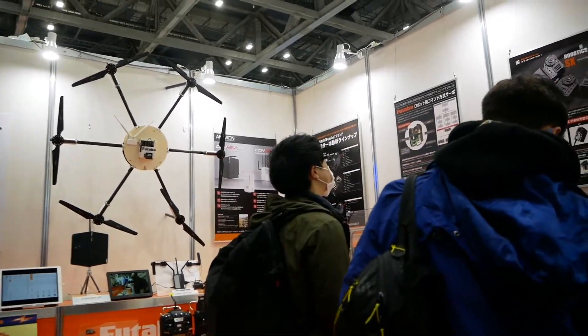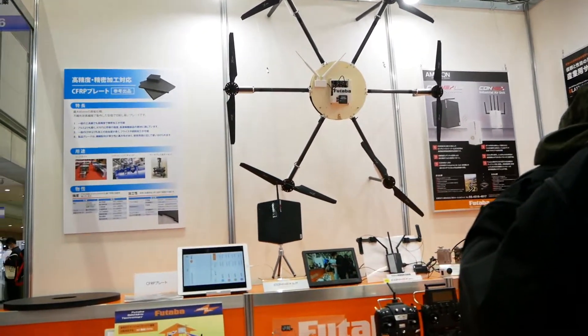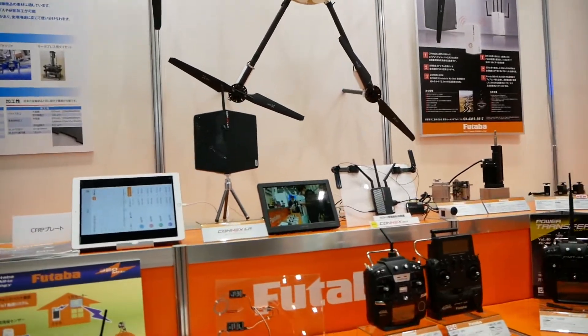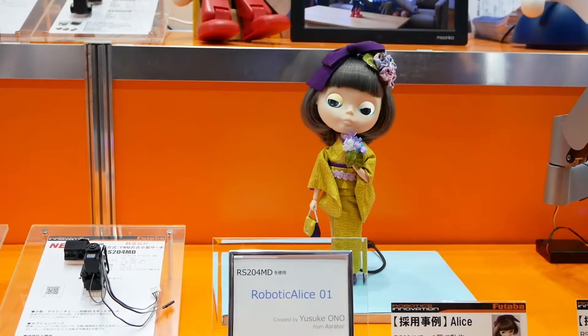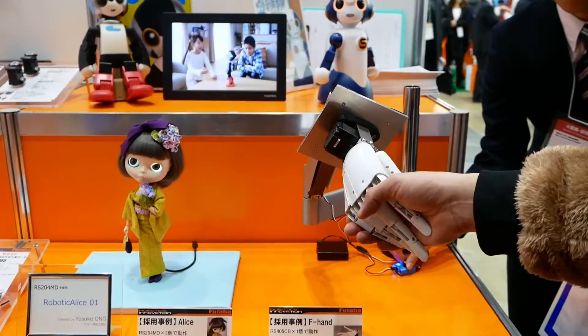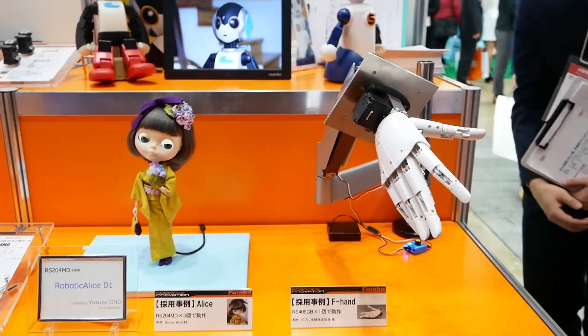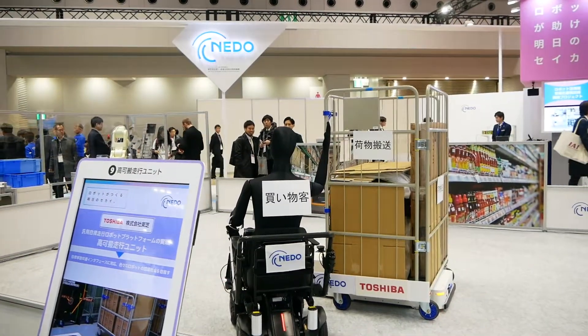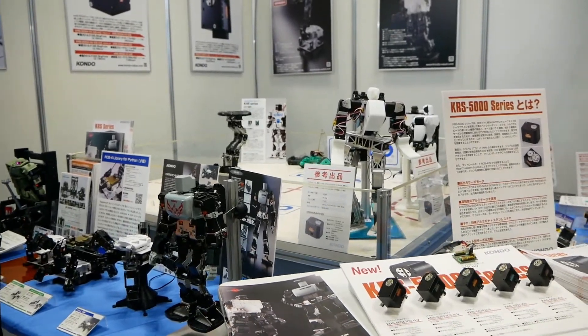Futaba, a manufacturer of hobby and not-so-hobby parts, had brought different small-scale projects to demonstrate their versatility, including a hobby project: this robotic doll named Alice. On the right from Alice was the F-Hand with Nado labeling. Nado had their own booth too. Kondo, another hobby-servo manufacturer, was also present.